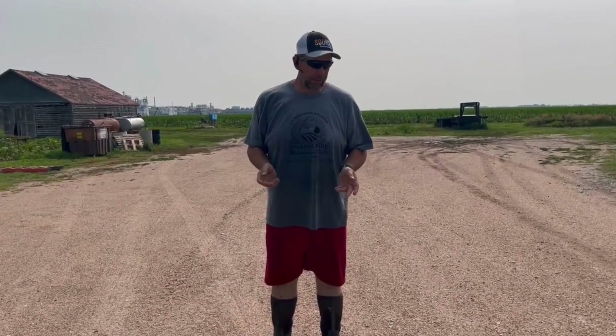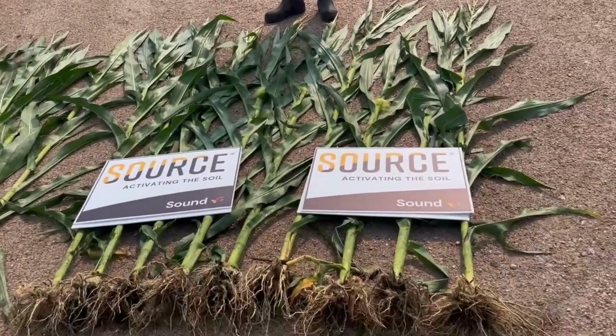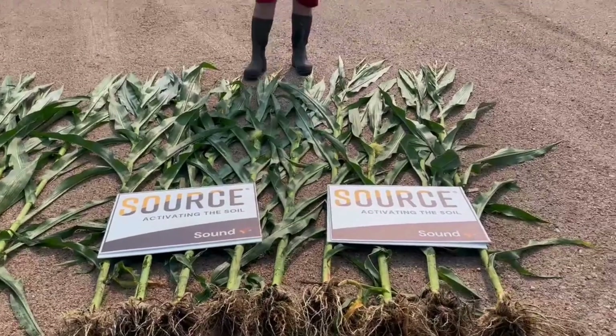What we're seeing are results in root mass. We're seeing increased root mass on the source-applied plants — probably about an 85% win on root mass.